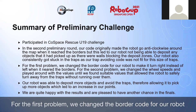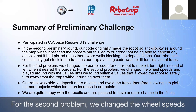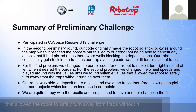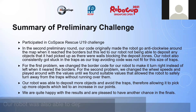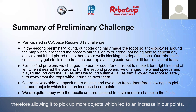For the first problem, we changed the border code for our robot to make it turn right instead of left when it neared the borders. For the second problem, we changed the wheels and tweaked the values until we found suitable values that allowed the robot to safely turn away from traps without running over them. Our robot was also able to deposit more objects and avoid the traps, therefore allowing it to pick up more objects, which led to an increase in our points.